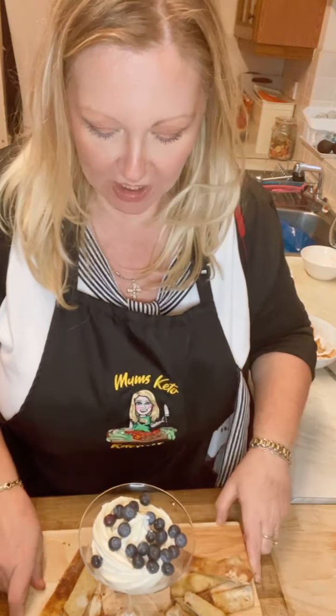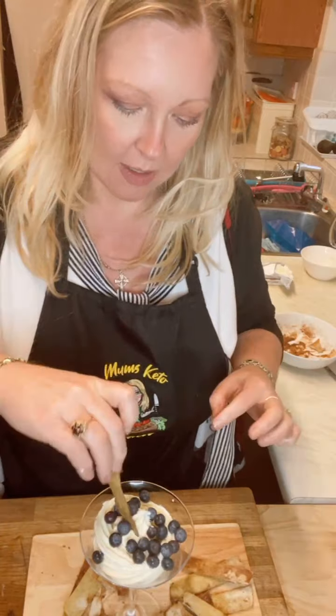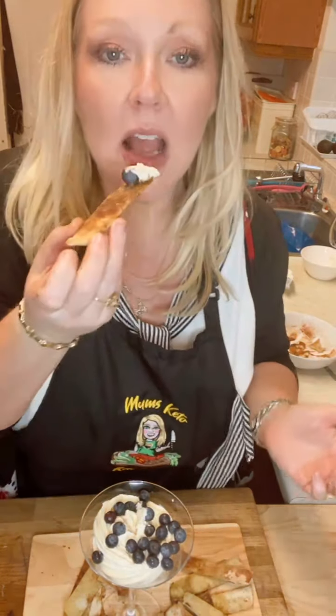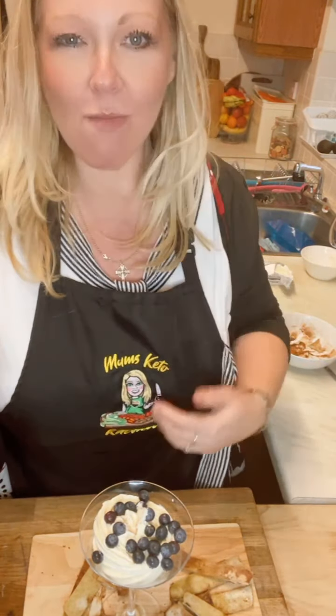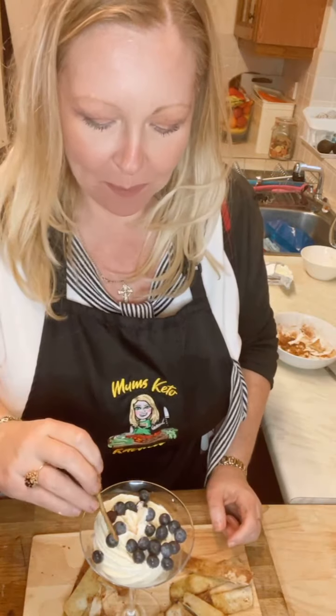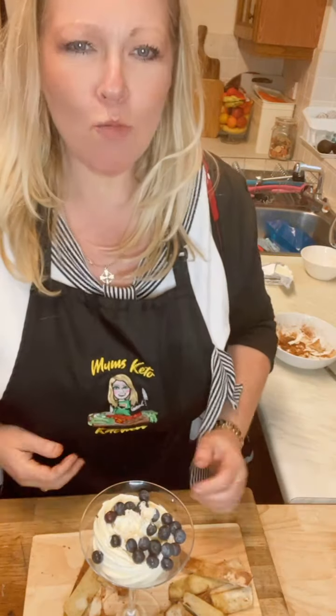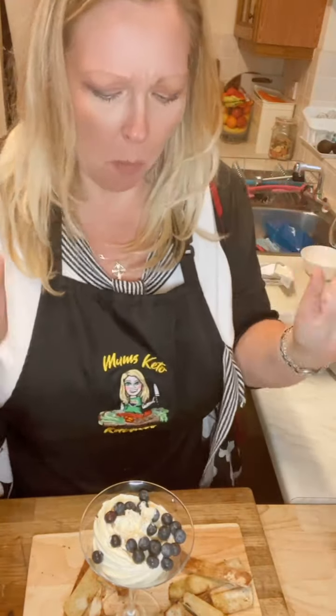Shall we give it a go, shall I try it? Oh, it's so nice, so so nice. Oh wow.